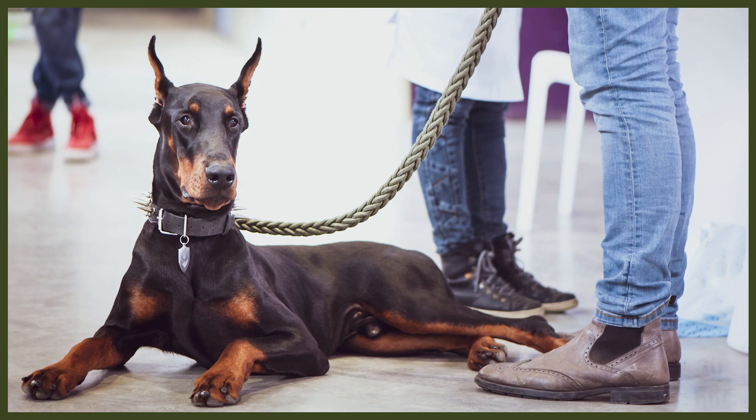Historically, cropping ears and docking tails were done for canines who would otherwise have their ears or tails injured during the course of their daily work. Some people believe that cropping ears improves the dog's hearing and helps to prevent infections. Terriers, for example, had their ears cropped to prevent injury from bites as they cornered rats and other vermin.